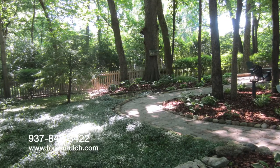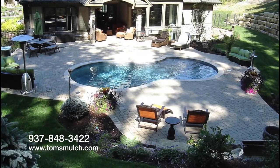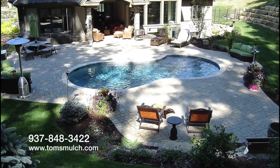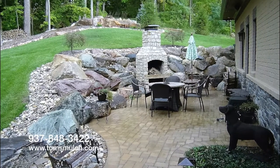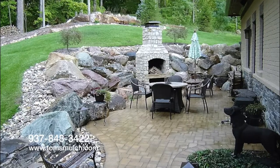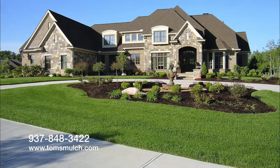Whether it's landscaping a new pool, a fresh look to your backyard, building that dream outdoor fireplace, a new patio to relax on, or making your house the most beautiful on the block — Tom's has you covered, and not just with mulch.